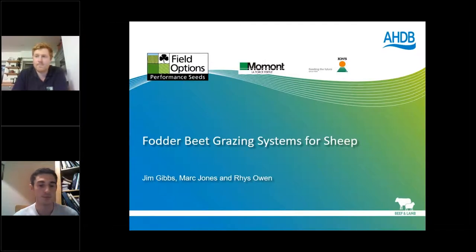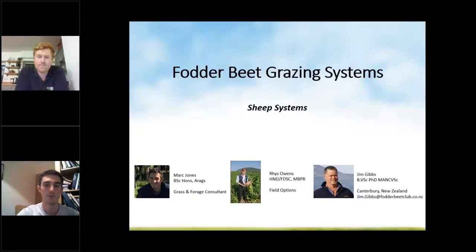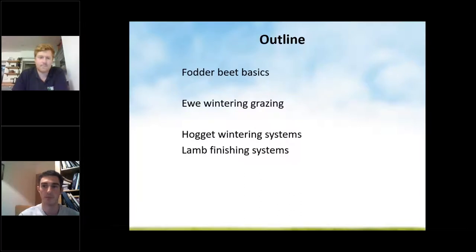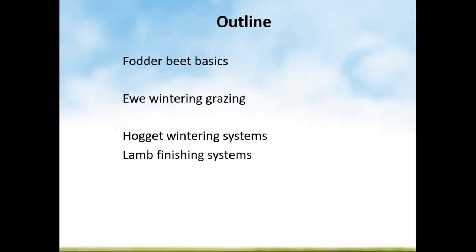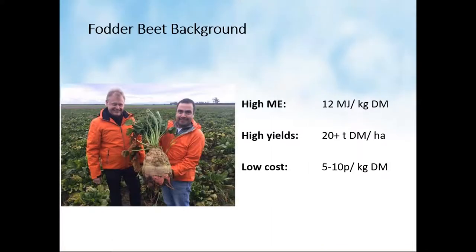Thank you, Mark. Good evening — coming to you from New Zealand. This is the fourth in our series, and as Mark said we're going to be spending our time on sheep with plenty of time for questions. We'll reiterate some of the really important features of the fodder beet crop that lend themselves to sheep grazing and are directly implicated in some of the problems seen with sheep grazing. We'll also specifically address ewe and hogget wintering systems.